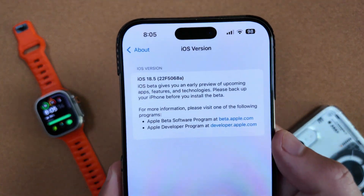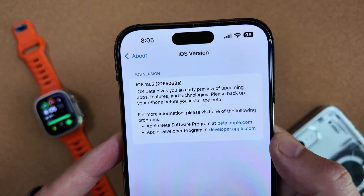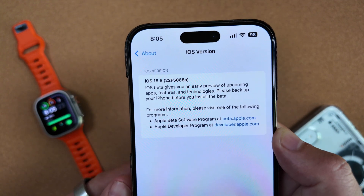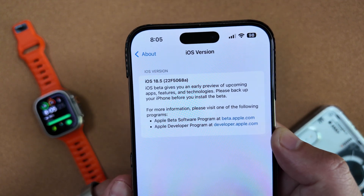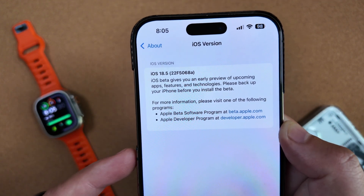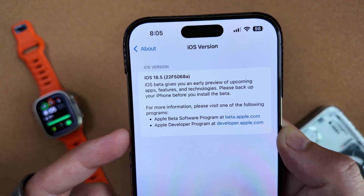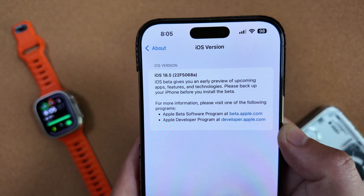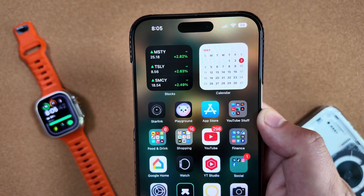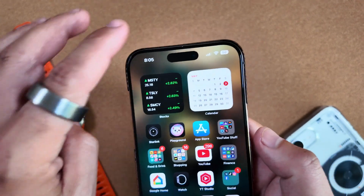First things first, if you missed our initial video on this: jumping into Settings > General > About, this beta does carry an A-build, which typically signifies that Apple is satisfied with this build and it is ready for public release in the very near future. Usually after an A-build we'll receive the RC. This typically means Apple feels like this beta is it, and this is what the majority should expect to see coming soon for the next full release.